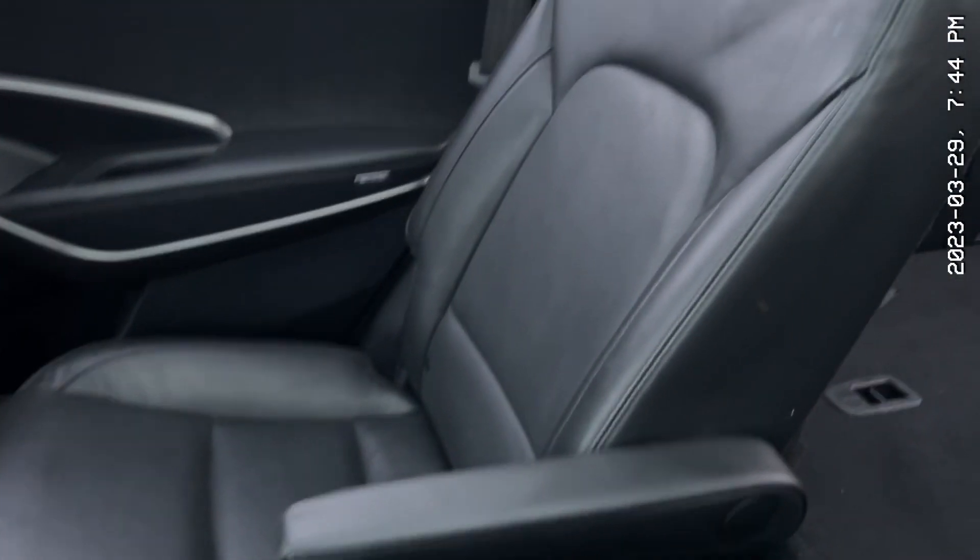Your second row passengers will be nice and warm. You also have these very comfy captain seats right in the back. Not only that, you also get built-in sunshades just like that.